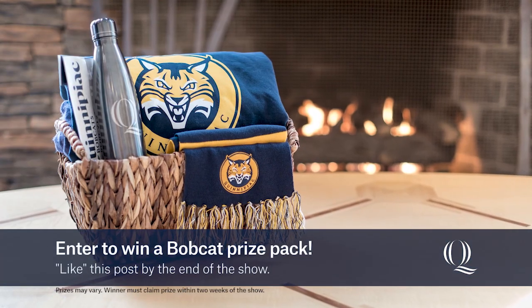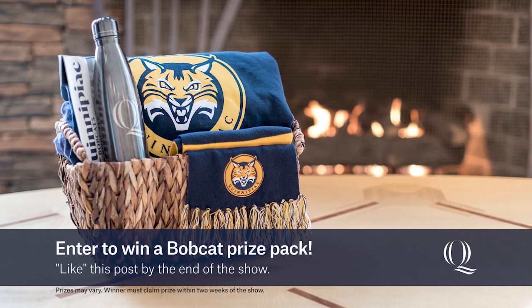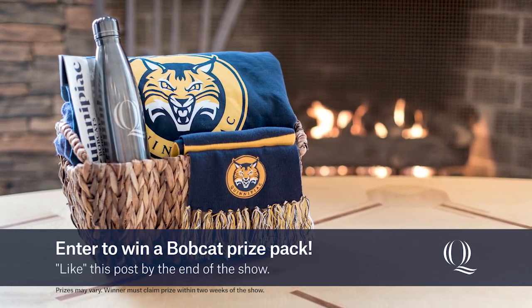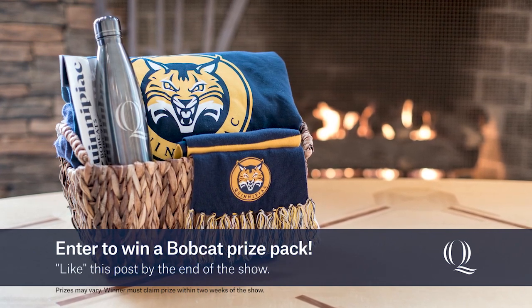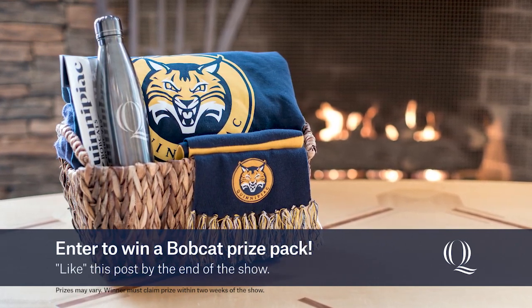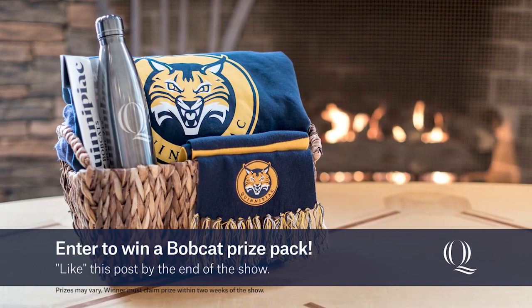Don't miss your opportunity to win a customized Quinnipiac School of Health Sciences Bobcat Prize Pack — be sure to like this video at the end of the live show and we'll select one lucky winner. If you're a student looking for a pre-med or pre-dental undergraduate experience, we have a panel here to talk about that: Tova Williamson, Taylor Bruchier, and Anna Gilmore. Thank you all for joining me.